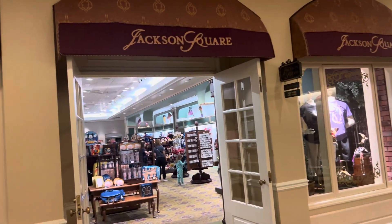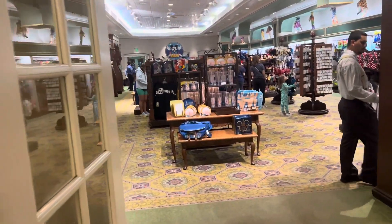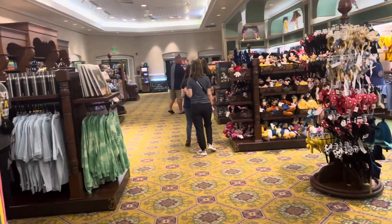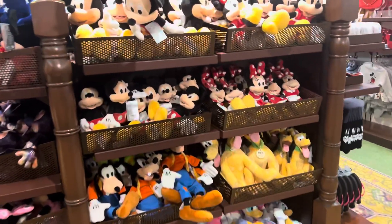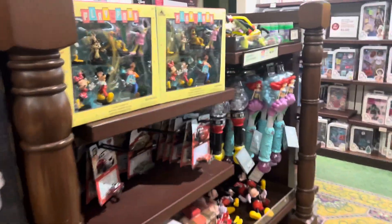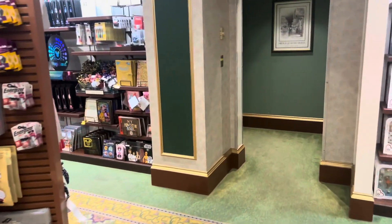Right here is Jackson Square, the main gift shop here in French Quarter. This is all the basic Disney merch — Mickey, Donald, Goofy plushies — that you would find in the parks as well as the other resort hotels here on property.